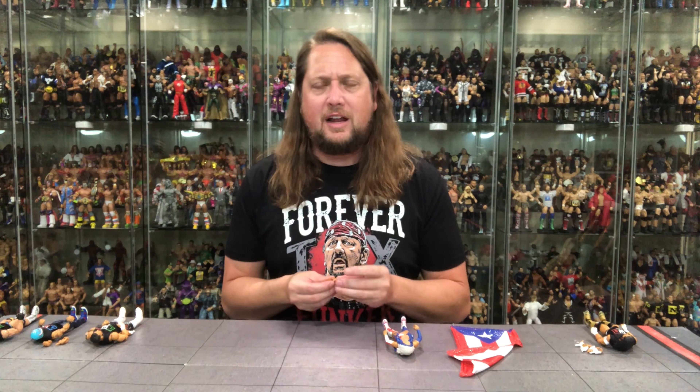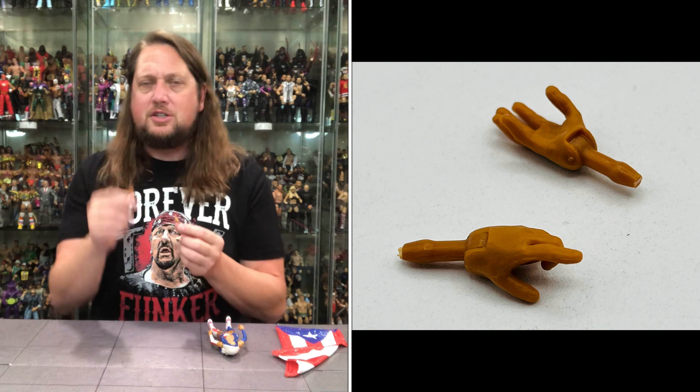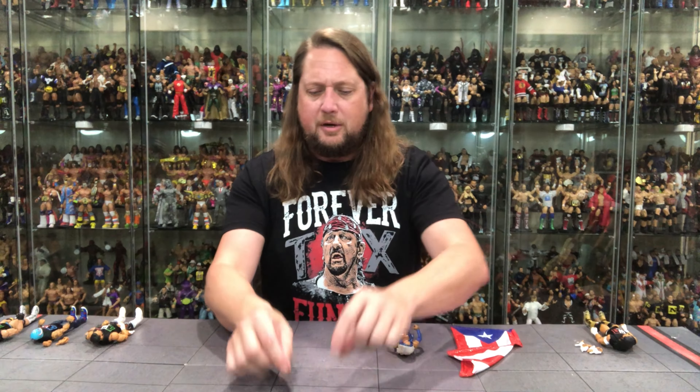Let's start with ladies first — Zelina Vega, the female of the group. We've had a few figures over the years — a couple of basics and some elites. We get two splayed-out hands with nice tattoo ink detail. She is married to Alistair Black, a.k.a. Malakai Black, one of the most tattooed men in wrestling, and she's following suit a little bit there.